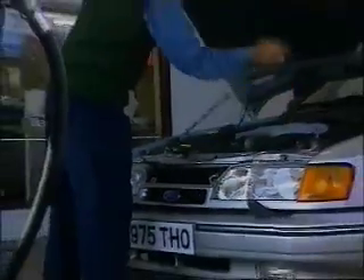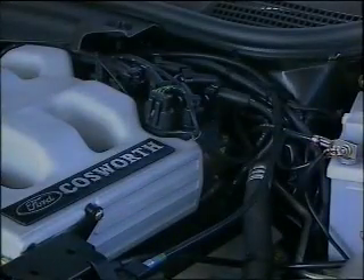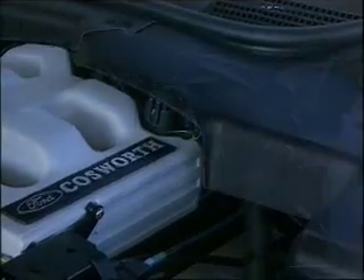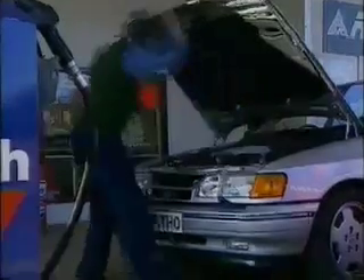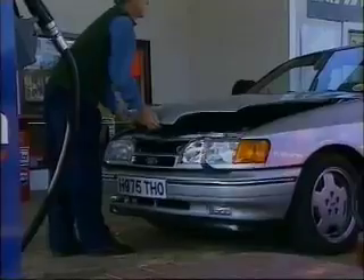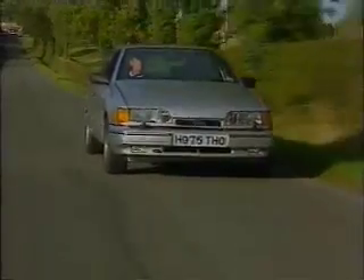Engine management is handled by a new extended-capacity EEC-4 module, and this new Ford Cosworth V6 is fitted with a distributorless ignition system known as E-DIS-6, identical in its operation to the established E-DIS-4. All in all, a most exciting power unit that adds a new dimension to Scorpio, with notable changes in other areas of the car.